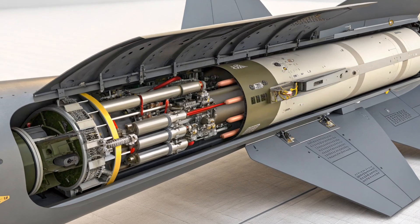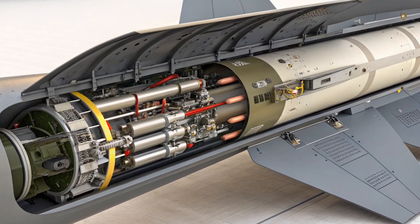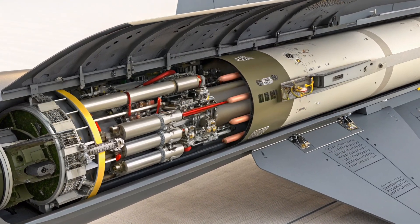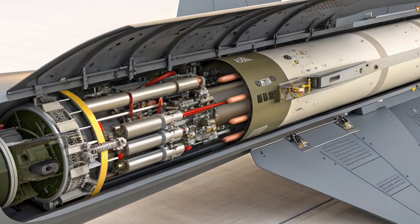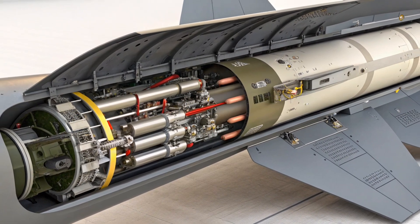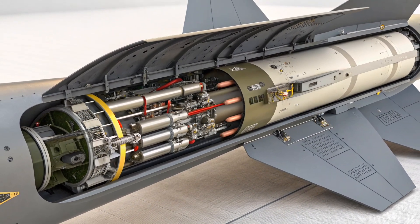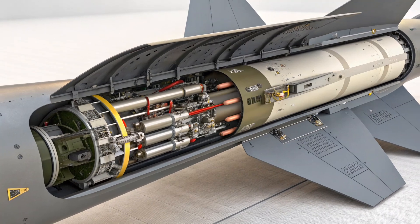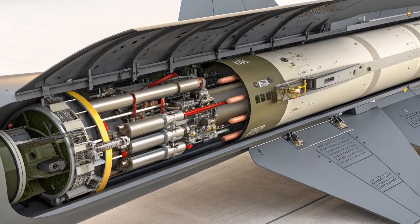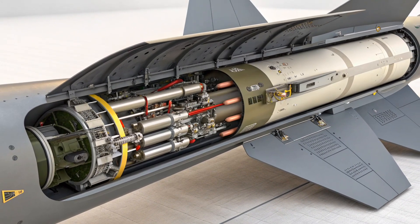As of 2025, the U.S. Air Force, Navy, and Marine Corps continue to use the Maverick in joint operations, particularly in counterinsurgency and anti-terrorist roles. In Iraq, Syria, and parts of Africa, the AGM-65 has proven to be a favorite for precision strikes on vehicles, fortified positions, and command posts. It's also widely exported — countries like Taiwan, South Korea, Saudi Arabia, and even NATO allies like Germany and Italy continue to operate the Maverick in their air forces, often pairing them with their own local fighter platforms.